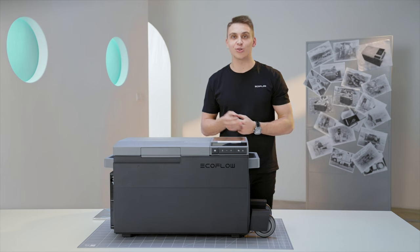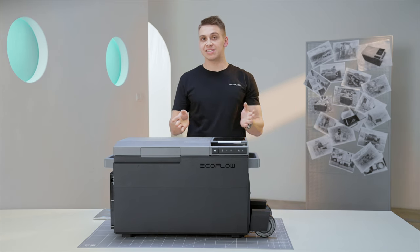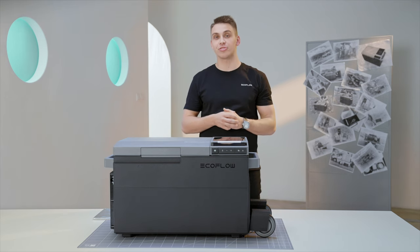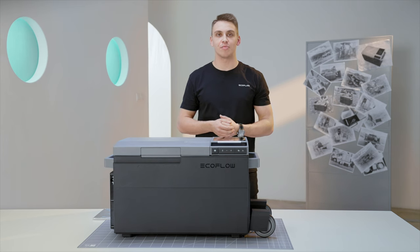If you have any questions, don't hesitate to write a comment, or if you like this video, please share it with someone who might need a portable refrigerator. My name is Tim, and I'll see you in the next episode of Meaningful Innovation.